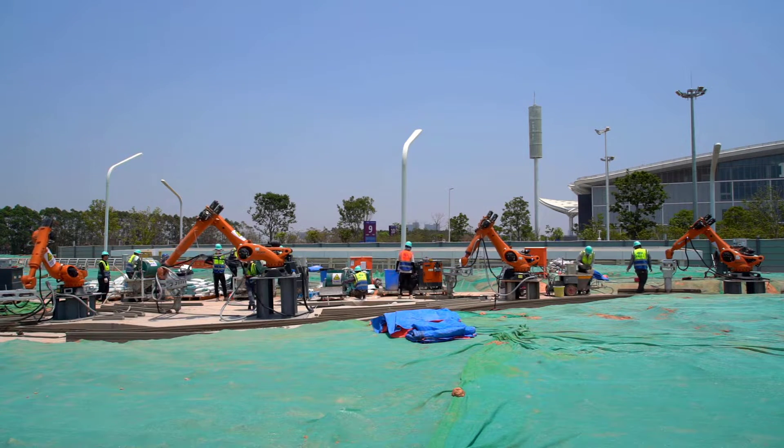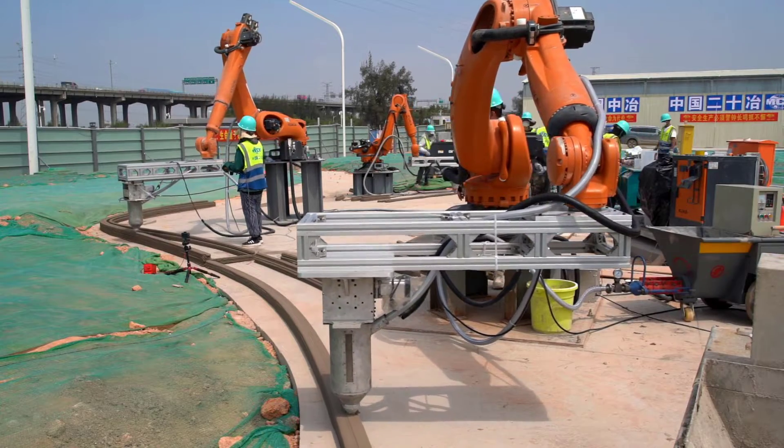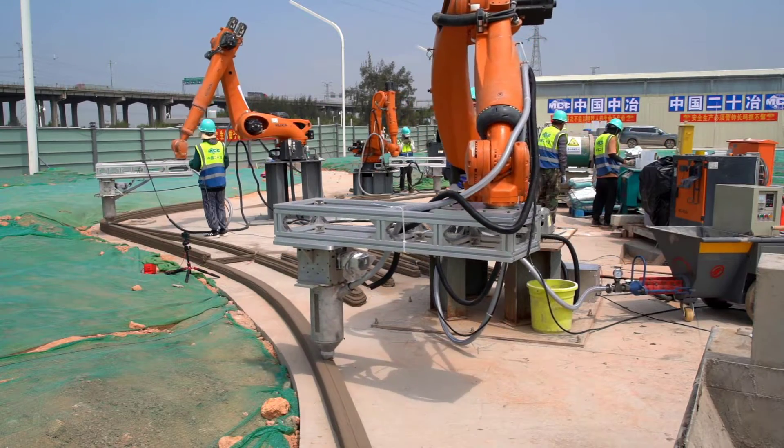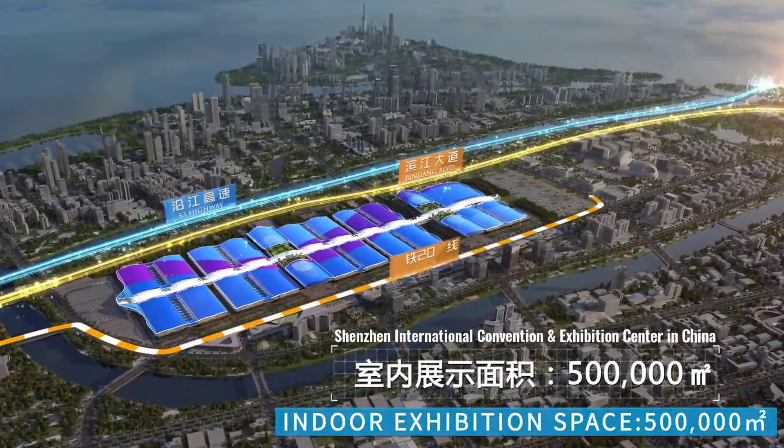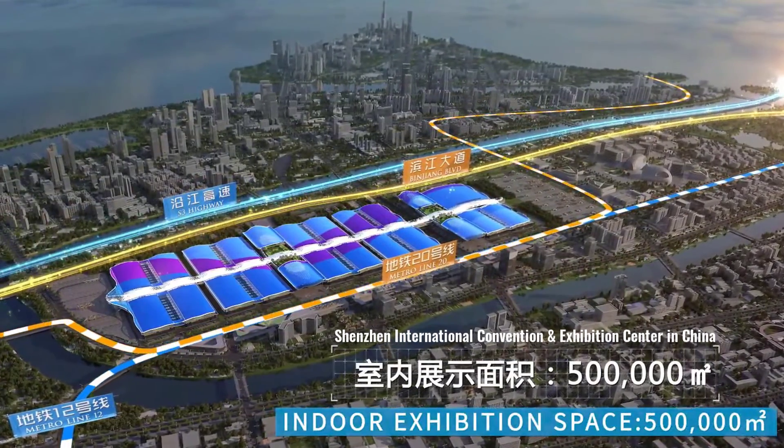An American company by the name of AICT has designed and built the world's first 3D printed public park using robots, which is located at Shenzhen International Convention and Exhibition Centre in China.